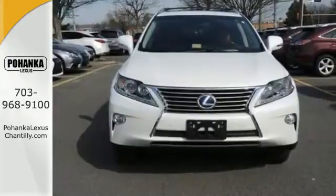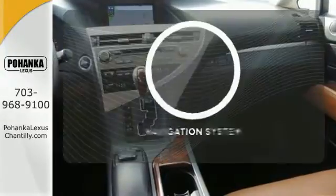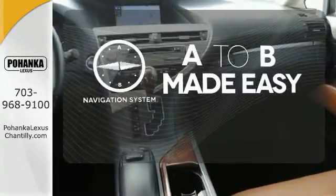It also has dual zone climate control, premium sound, power seats, and smart access with push button start. Never feel lost again with the navigation system.